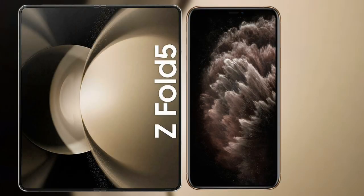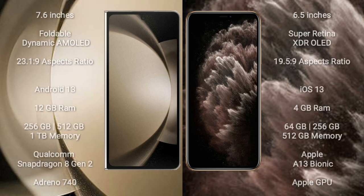I will compare the new Samsung Galaxy Z Fold 5 with iPhone 11 Pro Max. Samsung Galaxy Z Fold 5 features a 7.6-inch foldable dynamic AMOLED display with an aspect ratio of 23:1:9. iPhone 11 Pro Max features a 6.5-inch Super Retina XDR OLED display with an aspect ratio of 19:5:9.